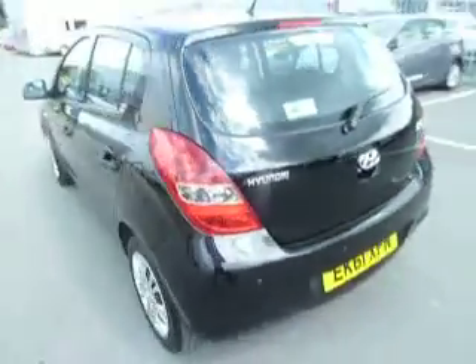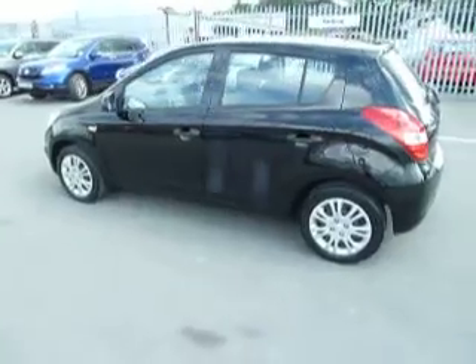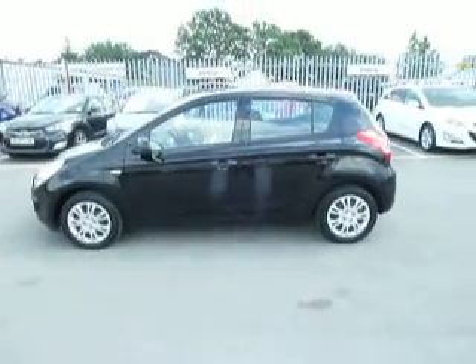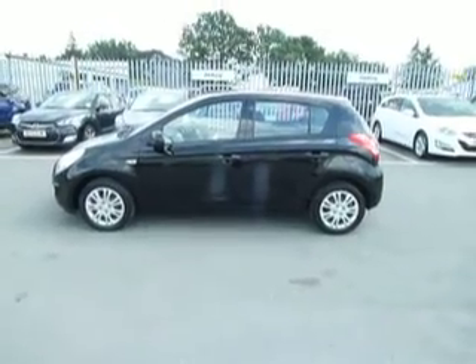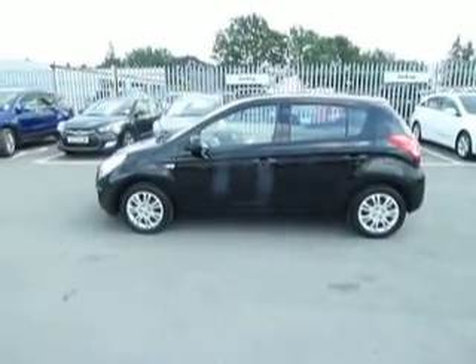If you would like any more information on this car or would like to arrange a test drive, you can give me a phone. My name is Paul — if I'm unavailable you can speak to Steve or Julie. Our telephone number is 01691 663780. Thank you very much.